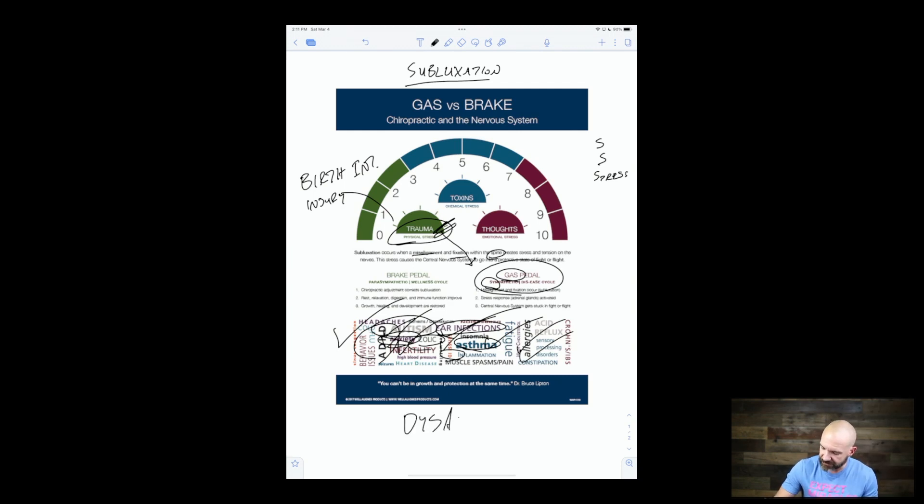The perfect storm is the story of subluxation that shows up early in a child's life, gets stuck, shifts their nervous system to fight or flight, shuts down the brake pedal and the vagus nerve. This whole shift is called dysautonomia — which means you can't be in growth and protection at the same time. A child can't be on the gas pedal, stressed out, and simultaneously on the brake pedal — eating, sleeping, pooping, moving, emotionally regulating. The brake pedal is controlled by the vagus nerve, a nerve that comes from the upper neck.